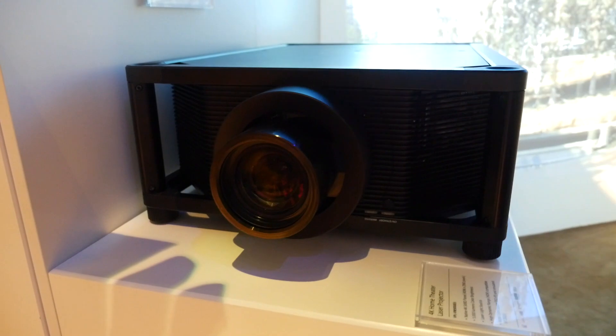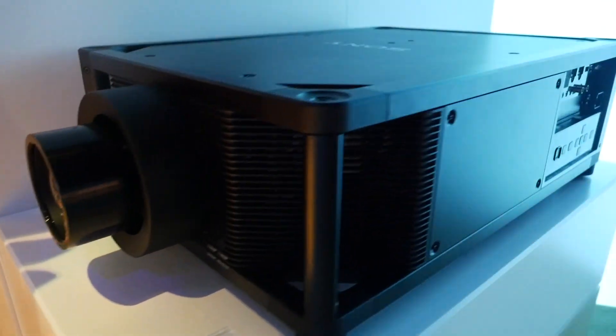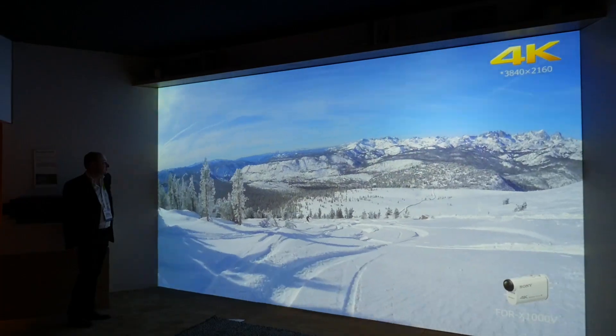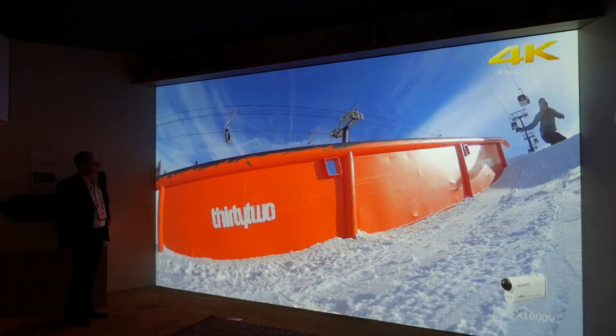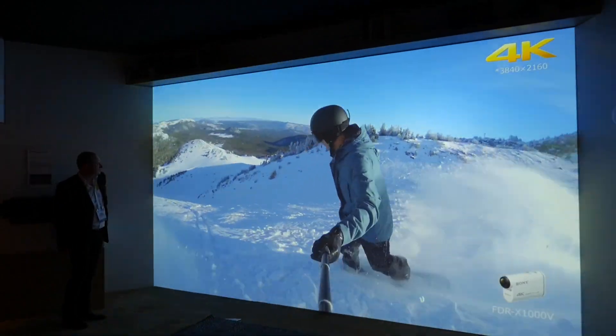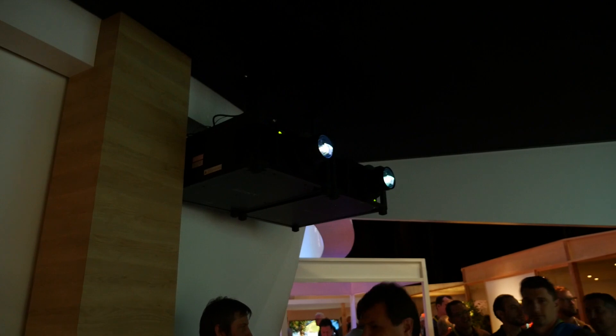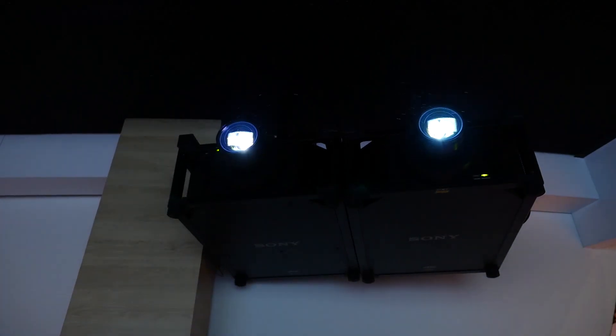Sony also had two of their new VPL-VW5000ES native 4K laser projectors on show, which were projecting a massive 200-inch image. You can see me standing next to the projector to give you an idea of the size of the screen and the unit itself. The projector can deliver a massive 5,000 lumens and is primarily aimed at the custom install market. Naturally, the results were hugely impressive, but then they ought to be for £60,000 each.